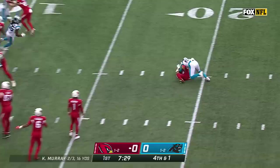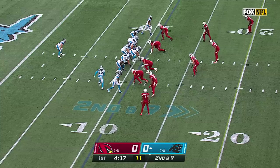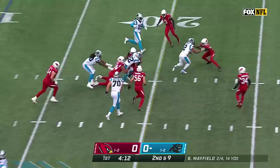It's Moore. Took the handoff from Murray, and Brian Burns splits through to make the tackle. Second down and nine — it's McCaffrey again. Big burst. Now he picks up a first down, a gain of 10.